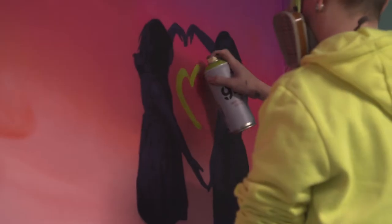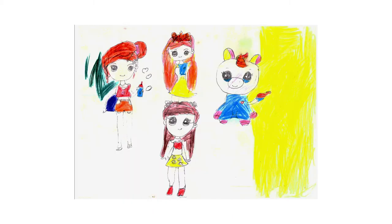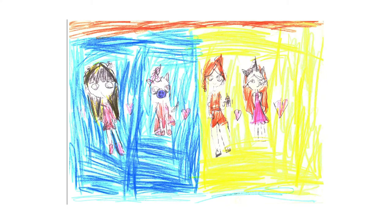I was really impressed with how well the kids were able to do that with their drawings, with the different materials that they had. I was taking notes from the kids' drawings but also picking some elements out of some of the pieces to include as well.